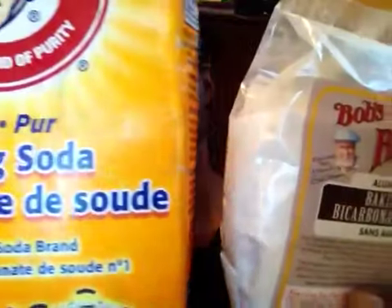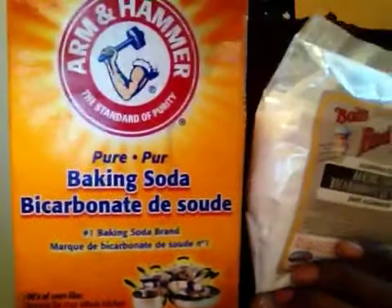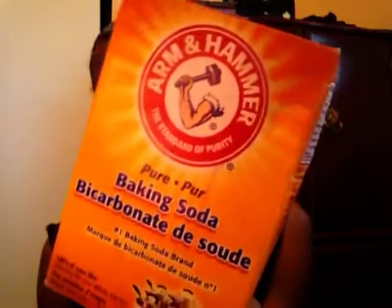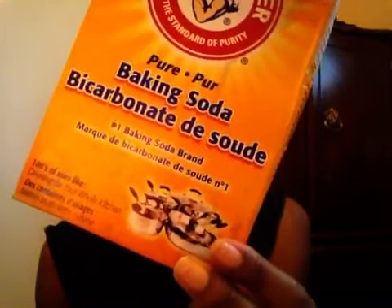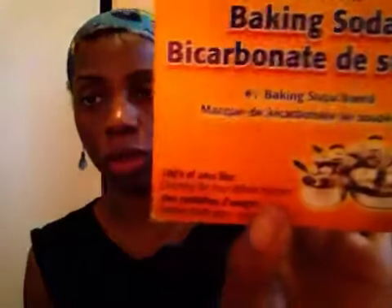We're gonna talk about baking soda — it's gonna be a quick video, just something I recently found out that I thought I should share. The most common type of baking soda you'll see all over YouTube is of course this commercial brand, Arm & Hammer. They have the toothpaste and all these other products, and a lot of people are using this. I bought this large box — it's one kilogram.